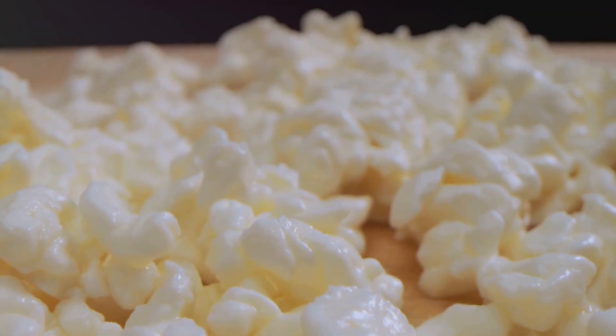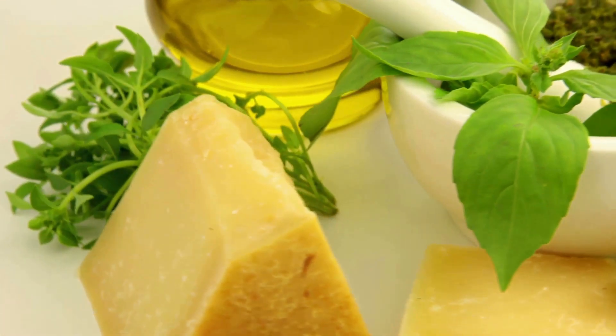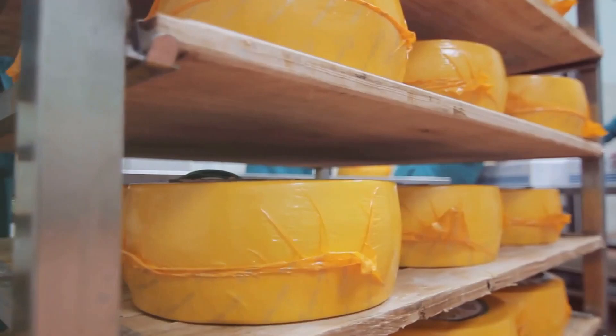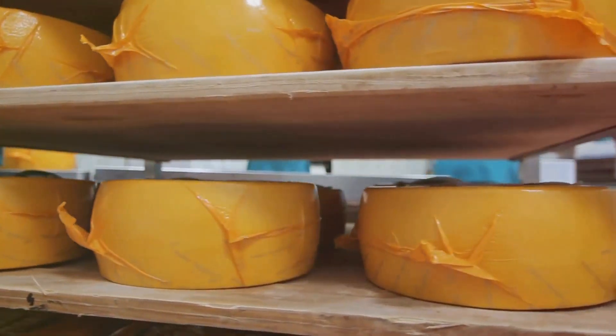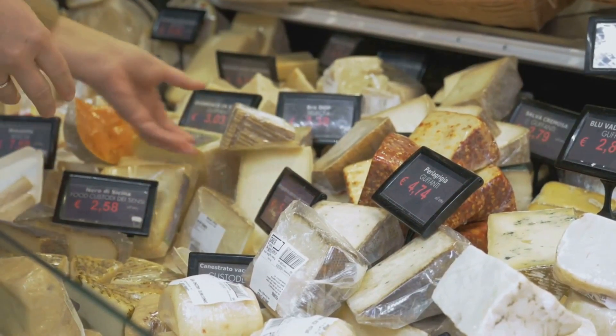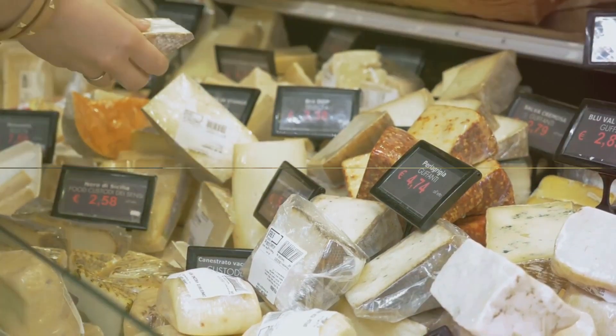So how do you choose the best cheese for your health? First, read the labels. Look out for lower-fat options and be mindful of the sodium content. If possible, opt for organic or artisanal cheeses. They may cost a bit more, but they're often of higher quality and less processed. Choosing the right cheese can make a significant difference in your health and nutritional intake.